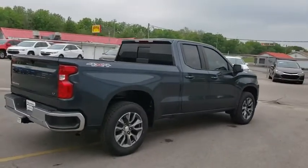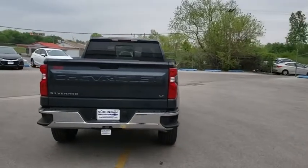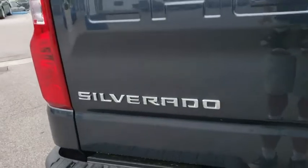Here are some of this vehicle's great options: steering wheel audio controls, backup camera, anti-lock braking system, keyless entry, remote engine start, stability control, traction control, Bluetooth, adjustable steering wheel, power steering.